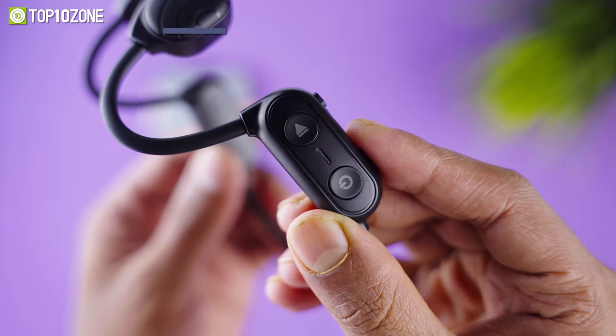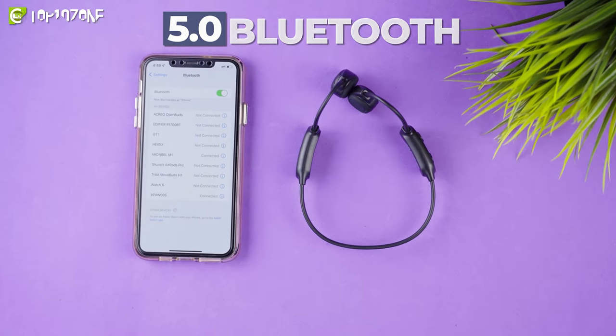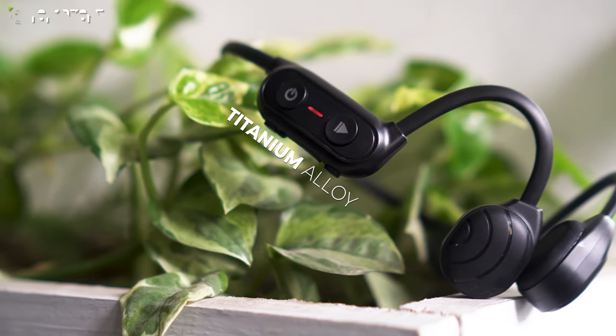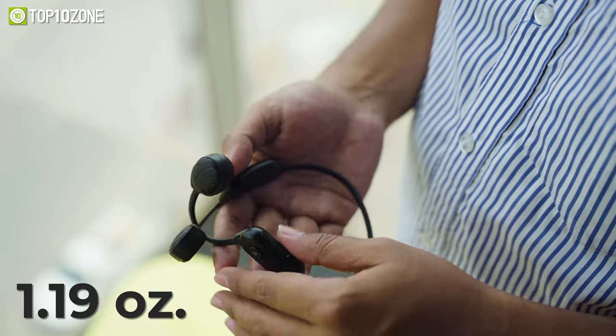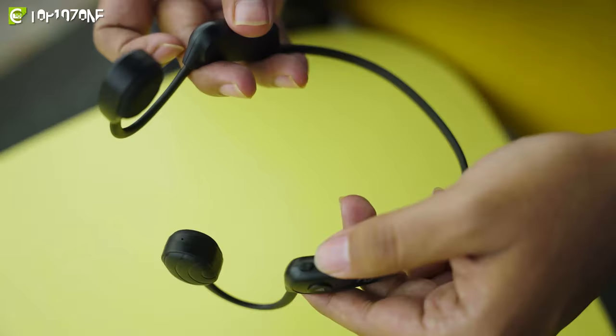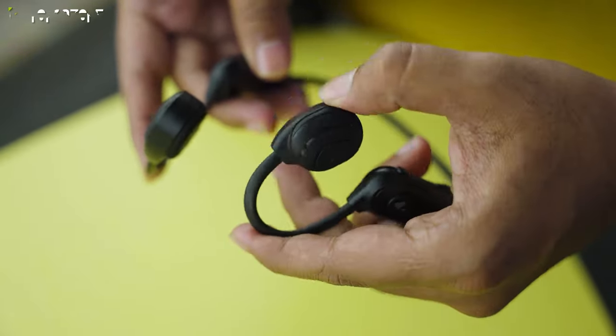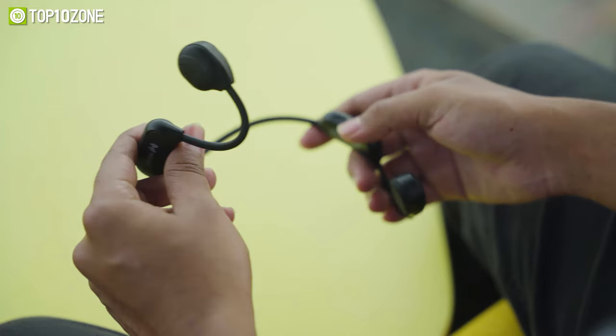It comes with Bluetooth 5.0 to make the sound signal transmission more stable and faster. Made of lightweight titanium alloy, this Bone Conduction Headphone weighs only 1.19 ounces, which reduces the burden on your ears. It abandons hard plastics and uses flexible, elastic titanium alloy as its material, so there's no pressure when wearing.